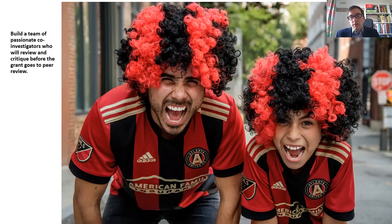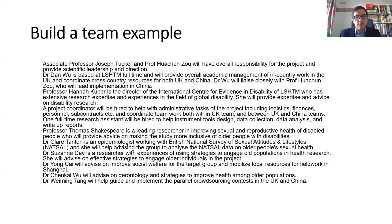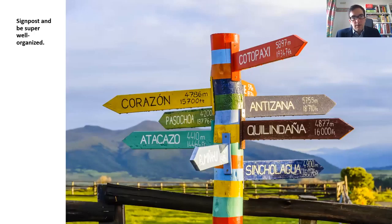Build a team of passionate co-investigators who will review and critique before the grant goes to peer review. Getting really honest and critical feedback can help to strengthen a grant, preempt criticisms, identify weaknesses, and improve them. This is the team that submitted an ESRC grant recently — we define what each person is doing, and each co-investigator gave feedback during the writing process.